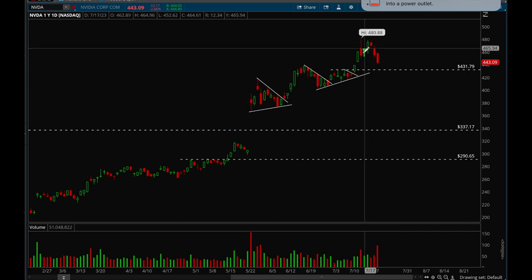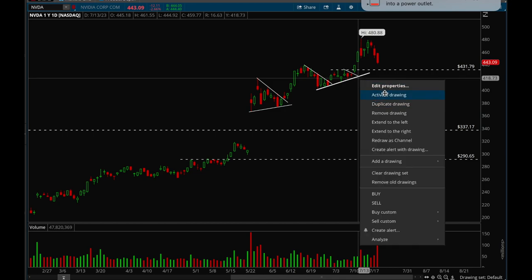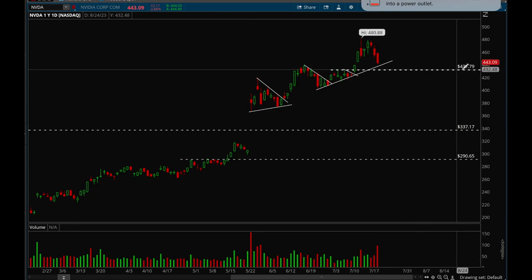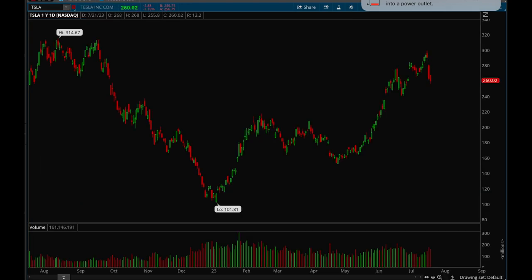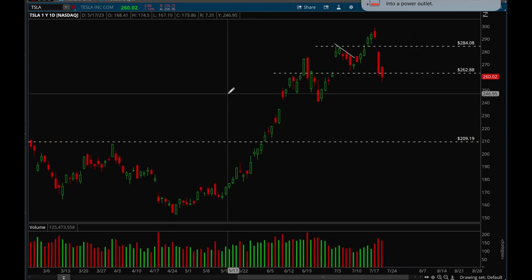Nvidia got really extended last week, consolidated the first three days of this week, then pulled back hard on Thursday and Friday. Still very bullish — it's holding the trend line, nothing to be worried about. Worst case we come back to the 431 support level. If that doesn't hold we could see a bigger pullback, but overall still really good action.